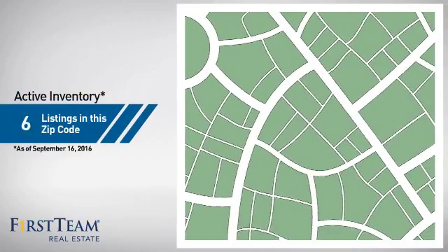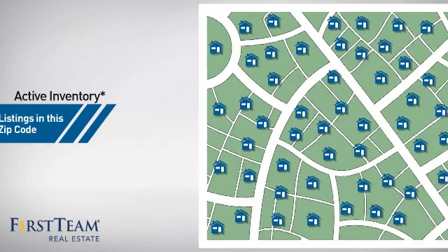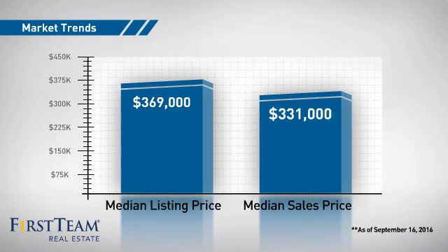Wondering how it stacks up against the competition? There are now 85 homes on the market within this zip code, with a median list price of just under $375,000 and a median sale price of just over $325,000.